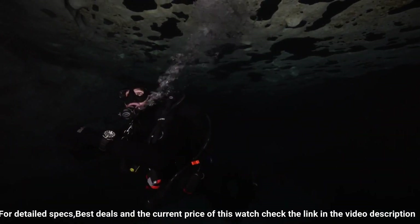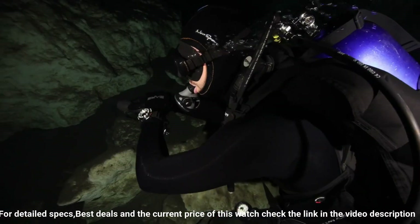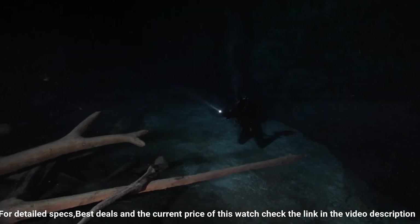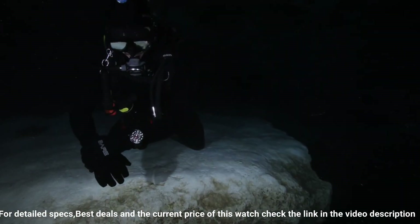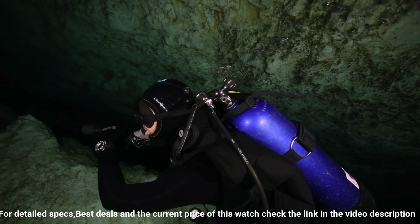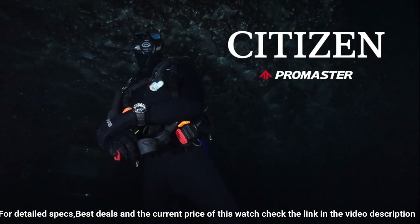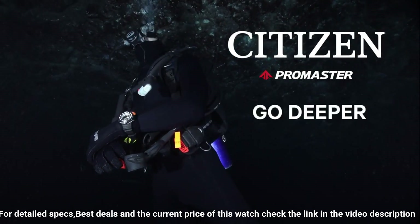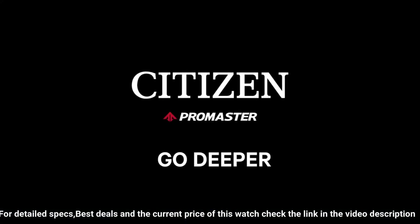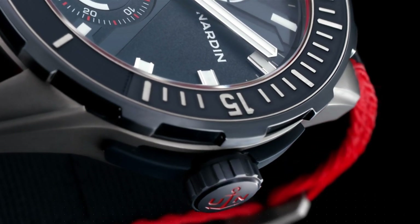Item shape: round. Dial window material type: scratch-resistant sapphire. Display type: analog. Clasp: buckle. Case material: stainless steel. Case diameter: 48 millimeters. Case thickness: 19 millimeters. Band material: polyurethane. Band size: men's. Bandwidth: 31 millimeters. Band color: black. Dial color: black. Bezel material: stainless steel. Bezel function: unidirectional. Calendar day-date. Special features: luminous. Movement: Japanese quartz. Water resistant depth: 3,280 feet. The quality is really outstanding at this price point.